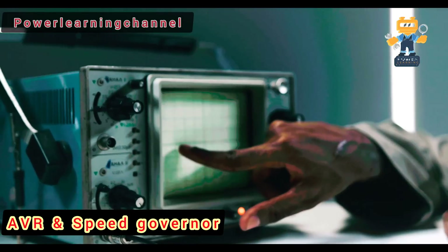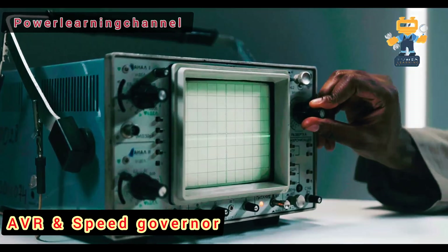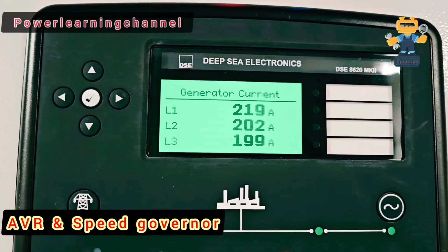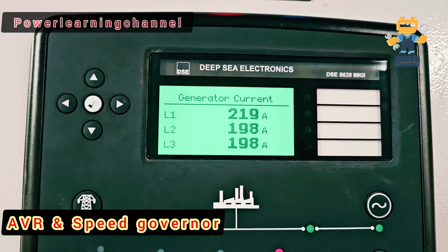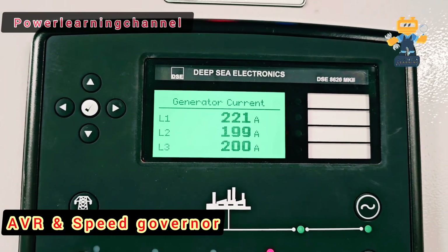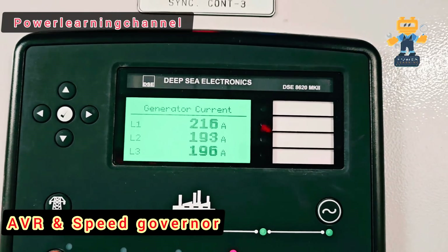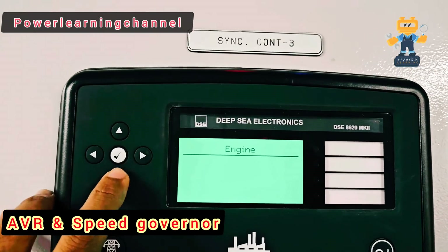So, there you have it. The AVR and speed controller are two critical systems, each performing unique roles to keep your diesel generator running at its best. If you found this video helpful, don't forget to like, subscribe, and hit that bell icon so you don't miss out on more power-packed insights from Power Learning. Thanks for watching, and remember: power up your knowledge, power up your life.